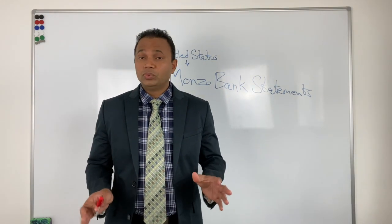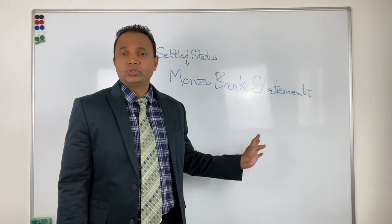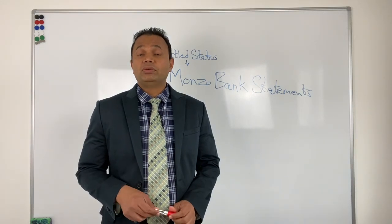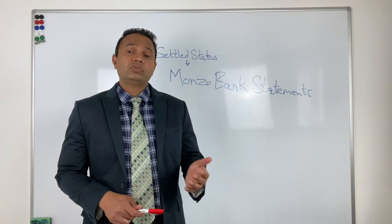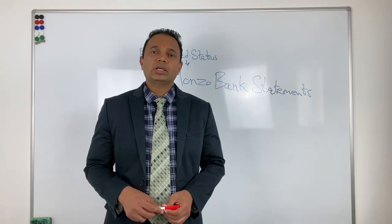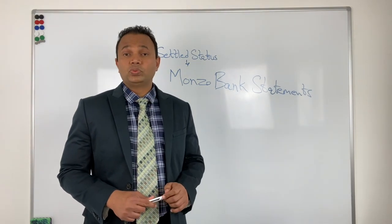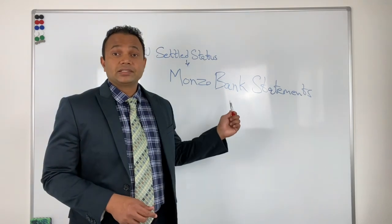I don't know whether this is a blanket issue for any Monzo documents, or whether it is just this particular caseworker who has refused on the grounds that Monzo bank statements cannot be verified. But I wanted to flag this to anyone filing EU Settlement Scheme applications: if you're providing bank statements showing UK transactions as proof of residence and you have alternate evidence, do provide that instead of Monzo bank statements.